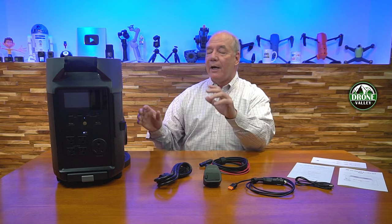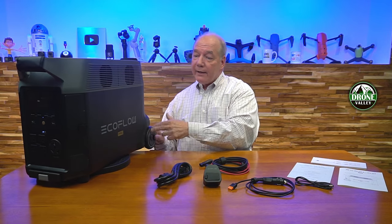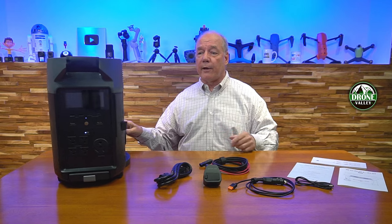When you first open up the box, you'll find the beautiful Delta Pro. It's big and it's heavy — 99 pounds — so it's really not meant to be lifted into the back of your car. But again, it's got wheels on it and it's designed to be a whole home generator, and it's got that handle on the front so you can wheel it around.